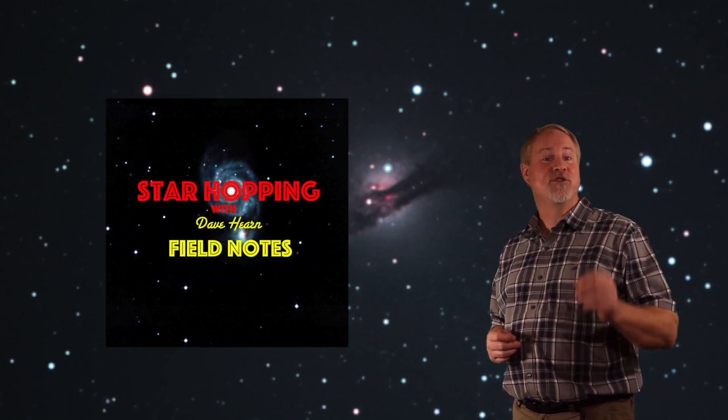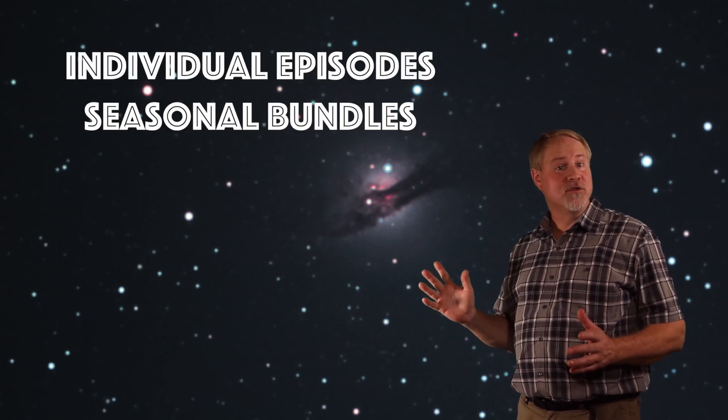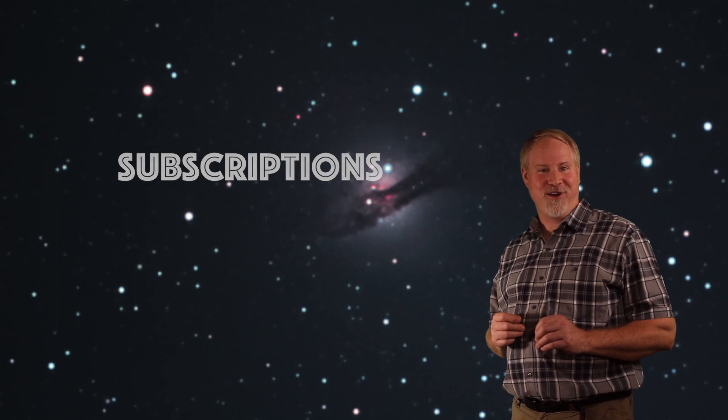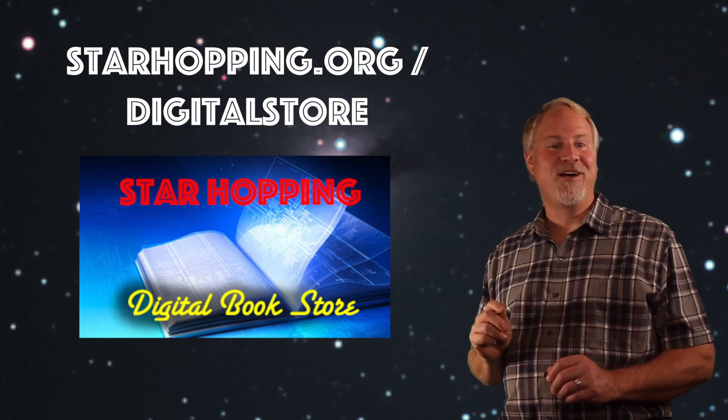Would you like to see the scripts, images, and star charts that I present in each episode of Star Hopping in written form? They are available in our Field Notes digital guides that we produce for each and every episode. Field Notes guides are available right back to Episode 1, and you can put them on your phone or tablet to take with you out to your favorite observing site. They're available individually, in seasonal bundles, or by subscription — sent to you the same day we publish each new episode. Check out our selection in our Digital Bookstore by visiting starhopping.org.